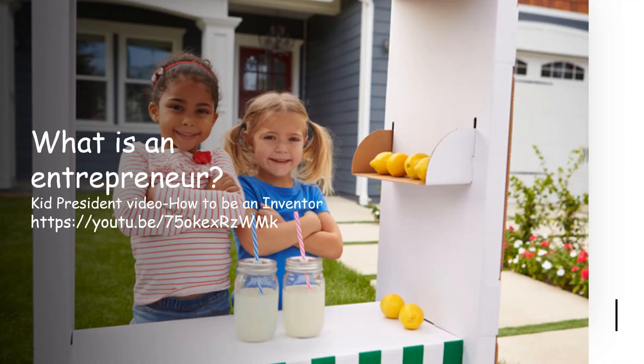In lesson one, we talked about what is an entrepreneur. Do you remember the definition that we gave? Copy and paste this link below from Kid President into an internet search engine as he talks about what it takes to be an inventor. And an inventor is also an entrepreneur.